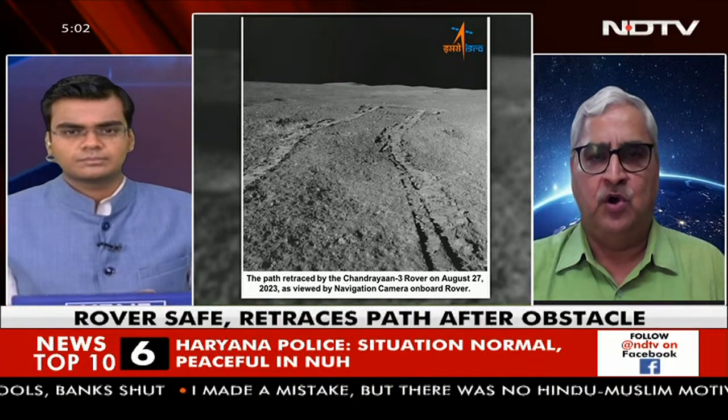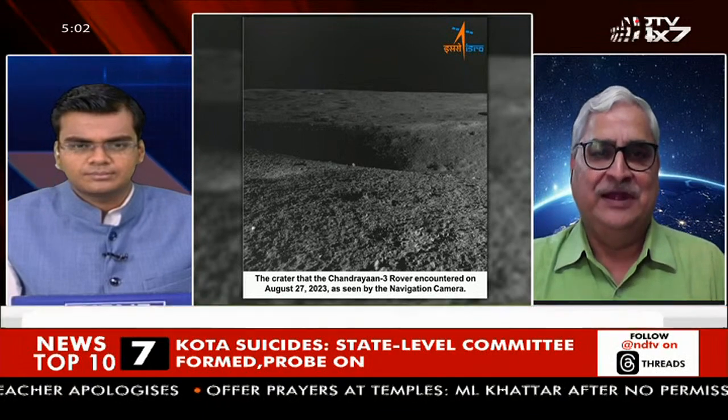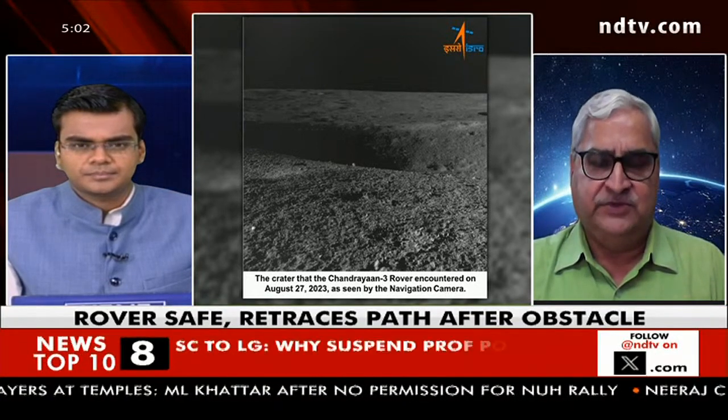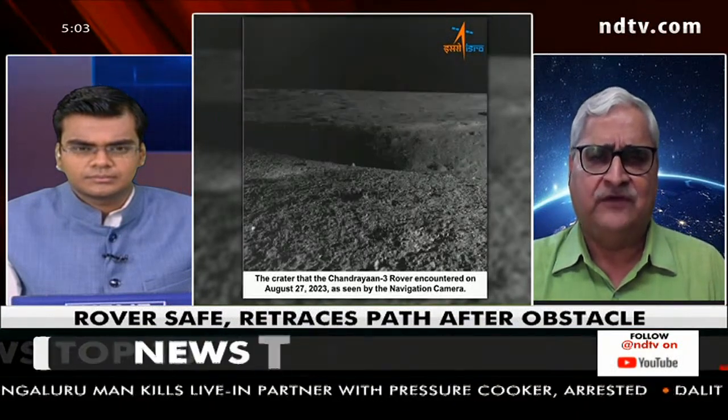India's Pragyan rover is like a small toy car — it weighs 26 kilograms and has six powered wheels, so it can do some things but not everything. ISRO is directing it toward different objectives on the lunar surface as the 14-day mission continues. When it encountered a crater it could not descend into or climb out of, the obvious response was to retrace its path. This shows the rover is healthy, and that scientists at Mission Control in Bengaluru are alert — bringing it back to reconnoitre another area. This is part of normal activity.